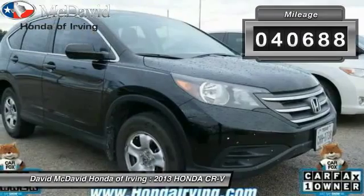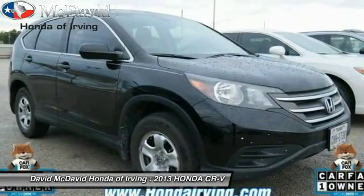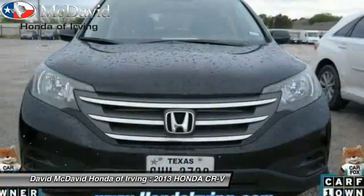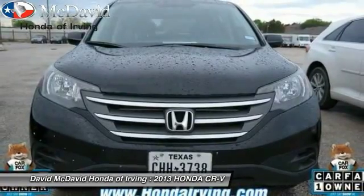This vehicle has less than 45,000 miles. Here are some of this vehicle's great options: side airbag, child safety rear door locks, rear window defroster, air conditioning, intermittent wipers, daytime running lights.